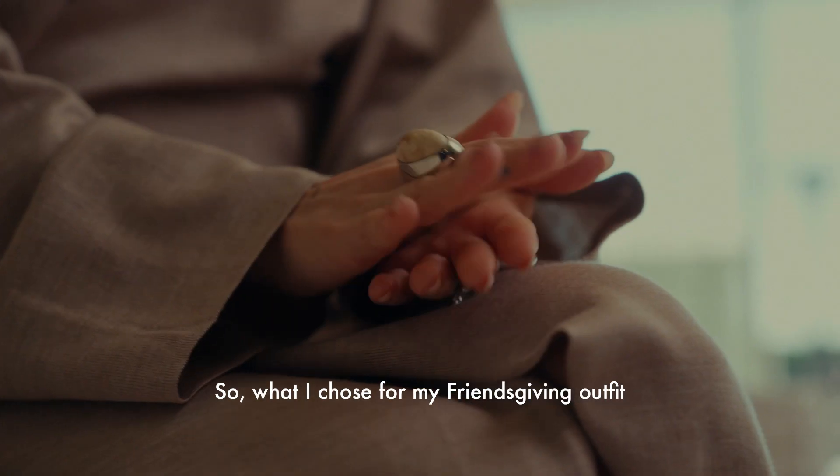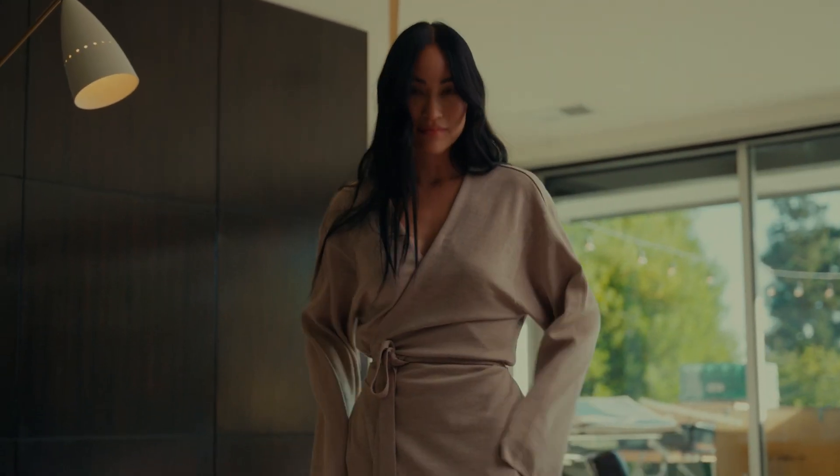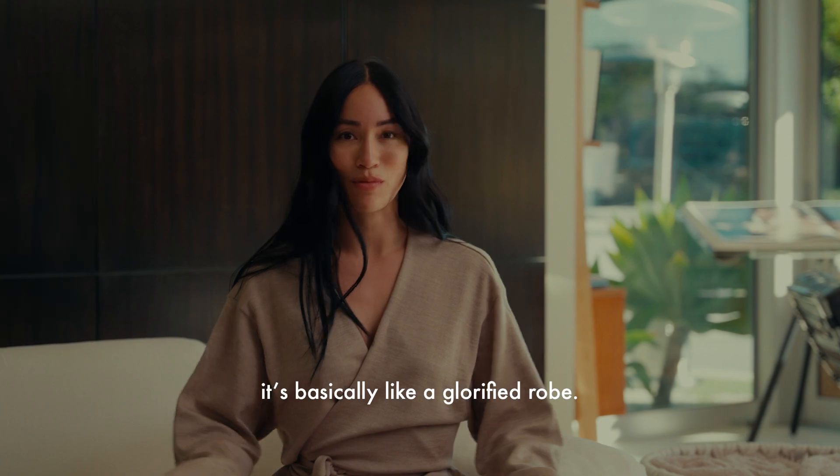What I chose for my Friendsgiving outfit is this gorgeous wrap dress from The Row. It's super easy to wear, super comfortable — it's basically like a glorified robe.